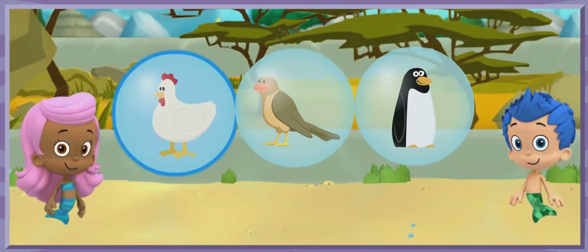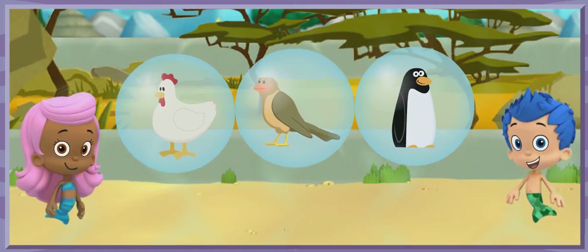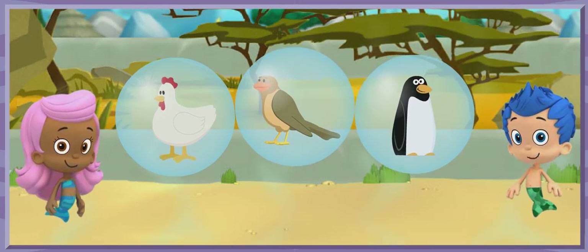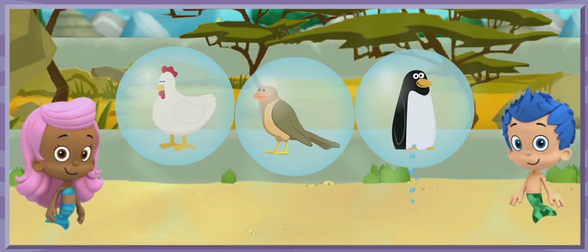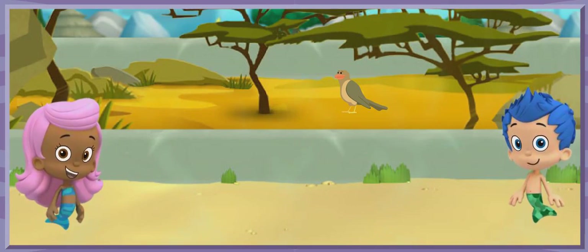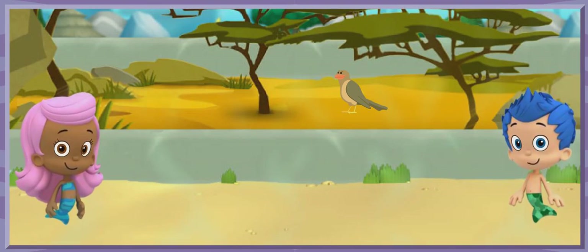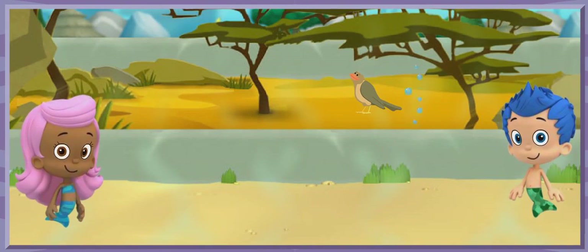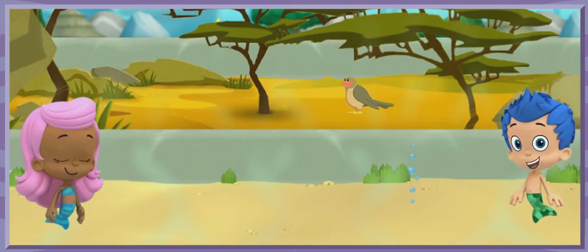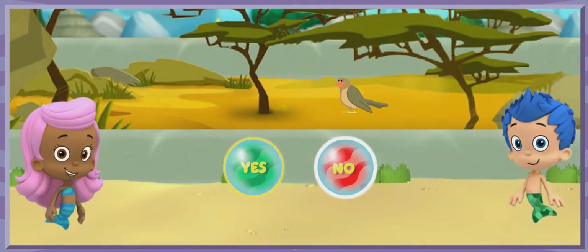This is the savanna habitat. It's a warm place with tall grass and a few trees. We need your help! Only one of these birds lives in the savanna. Click on the bird that you think lives here. Yes! That's the tick bird — it lives in the savanna habitat. The tick bird wants a snack. Let's give her the bugs we collected. Do you think the tick bird could live in the same habitat with Monty and be his friend? Click yes or no.